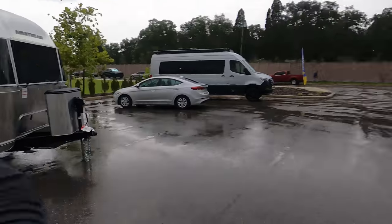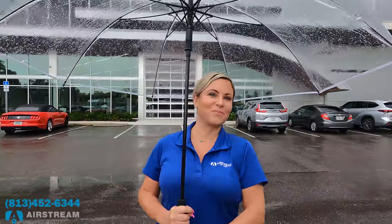Before I begin I'd like to say hi to Will — hey, you're not Will! I'm Beth Stinson with Airstream of Tampa. Airstream of Tampa is the number one Airstream dealership in the entire world. Phone number is 813-452-6344. Beth, thank you so much for helping me today, especially on a rainy day.